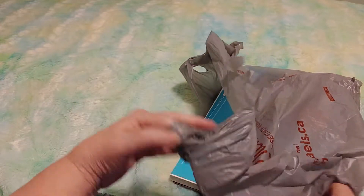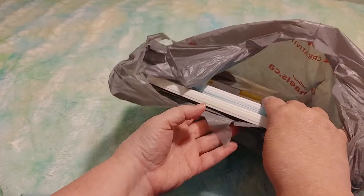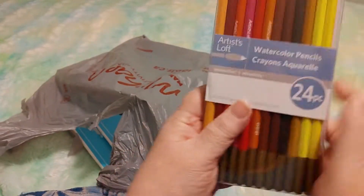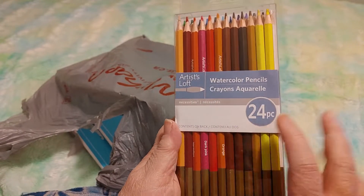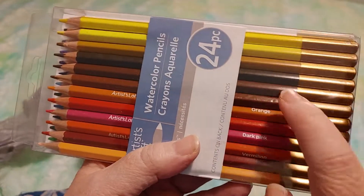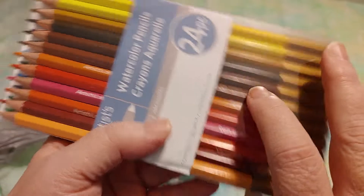I bought more things but I want to show you this — I'm very excited about this. So let's look in the bag and see what we got. This is a set of watercolor pencils, there are 24 pieces, it's by Artists Loft Necessities, and they look really nice — they've got the colors right on them: dark pink, vermilion.